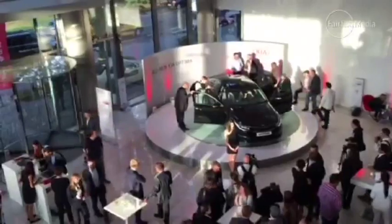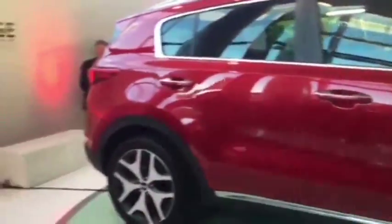Kia has unveiled two key models at its European headquarters ahead of the 2015 Frankfurt Motor Show. The star of the show for the South Korean brand is its new Sportage SUV, a model set to take on rivals such as the Hyundai Tucson and Mazda CX-5 when it arrives later this year.